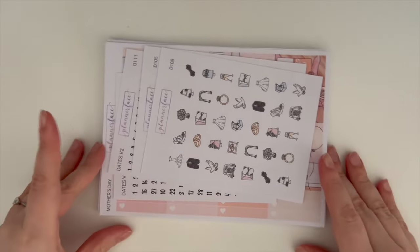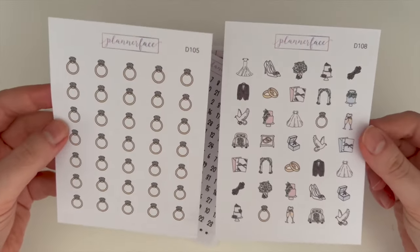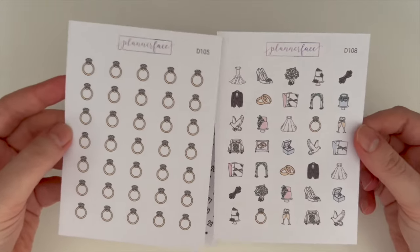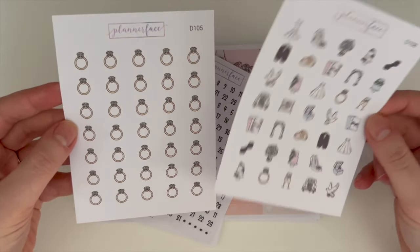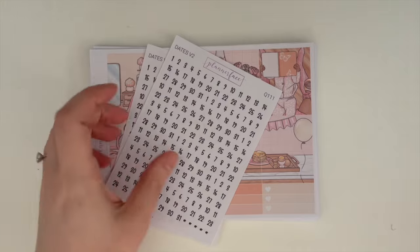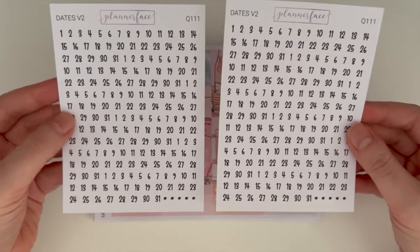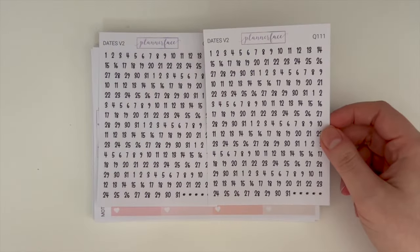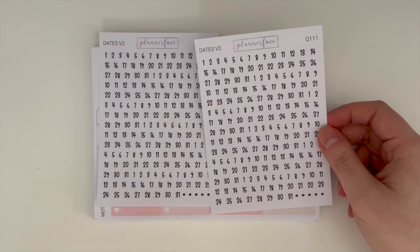Before getting into the kits, let me cover the other items. I picked up a couple of doodles — the shop that releases doodles Anna uses finally released a wedding set, which we've been waiting for. We've got the ring sheet, which actually looks like my ring, and the sampler sheet. I also picked up two sheets of date dots, because I exclusively use Planner Face date dots in my planner. I always end up missing certain dates like the 13th, so I need to get through multiple sets.